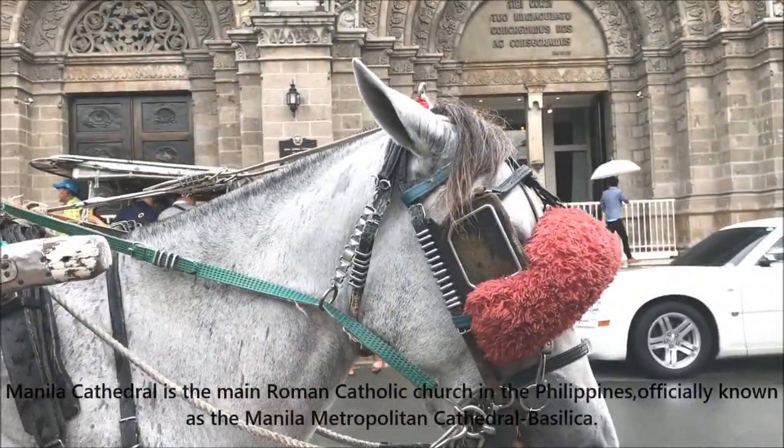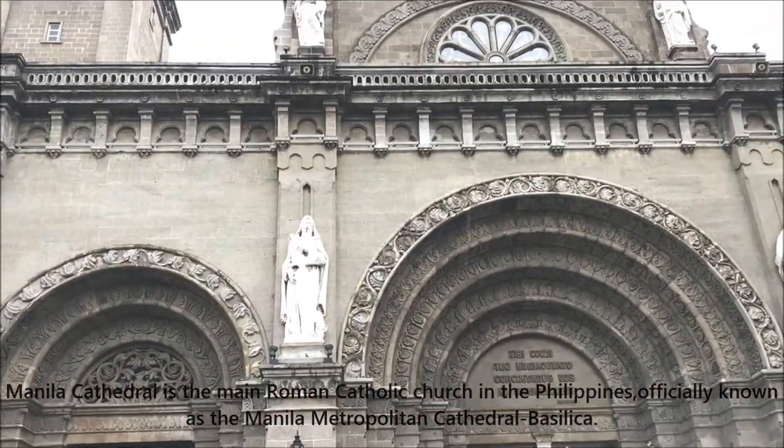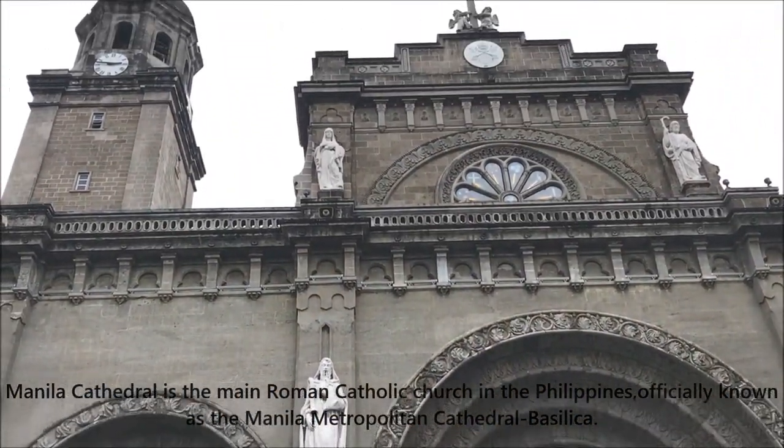Located in the Plaza Roma, Intramuros, Manila Cathedral is the main Roman Catholic Church in the Philippines, officially known as the Manila Metropolitan Cathedral Basilica.